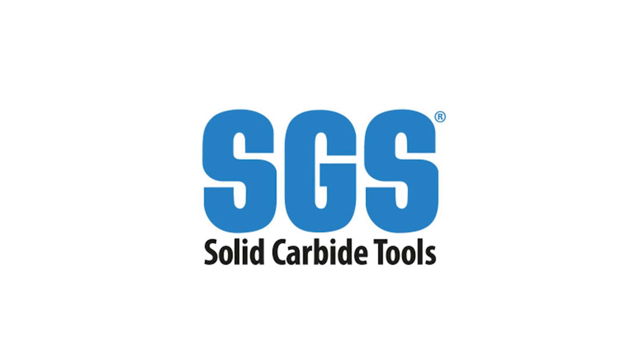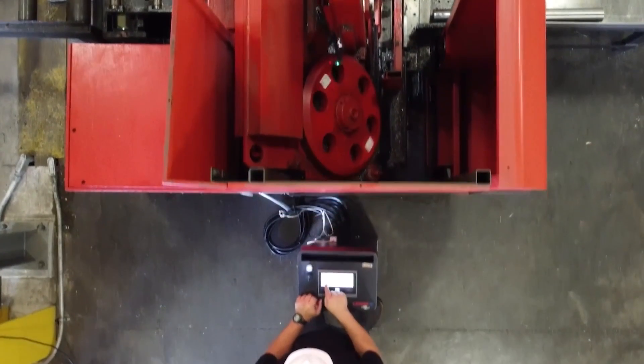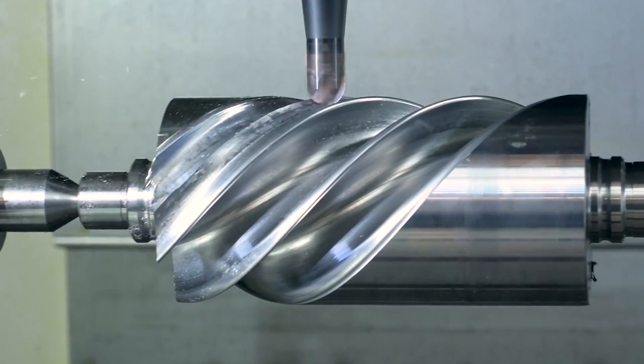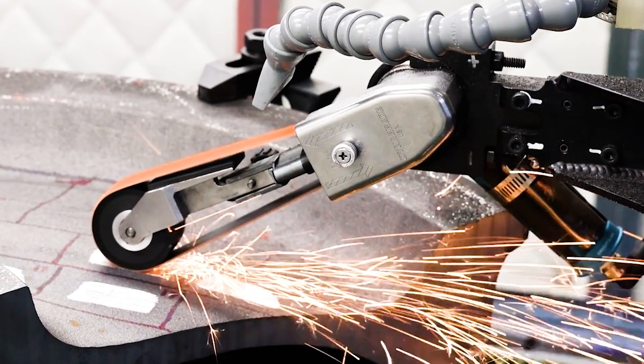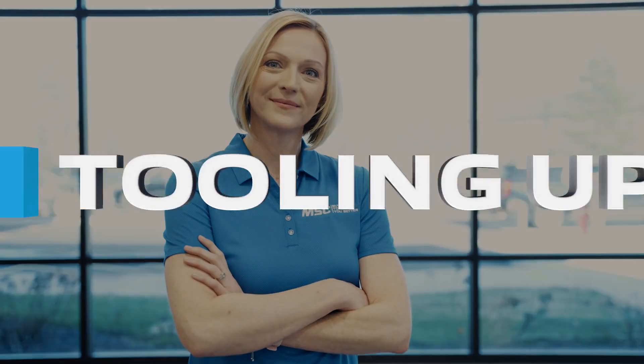This video is brought to you by SGS, Value at the Spindle. If you're looking for real-world insights, tips from leading industry experts, the latest trends in products and technology, you've come to the right place. From MSC Industrial Supply, this is Tooling Up.